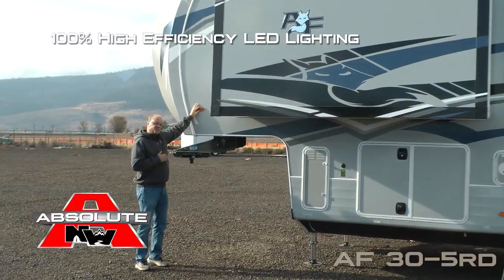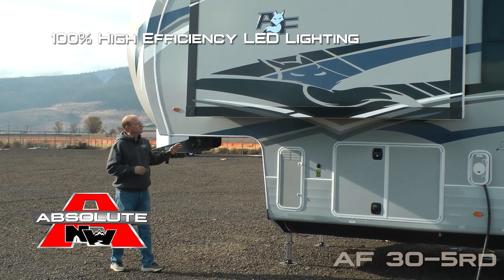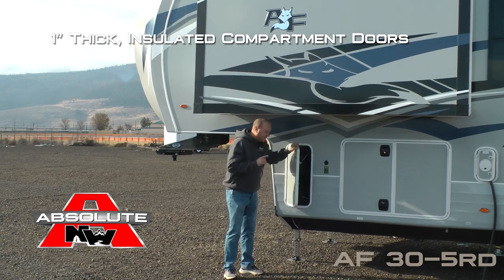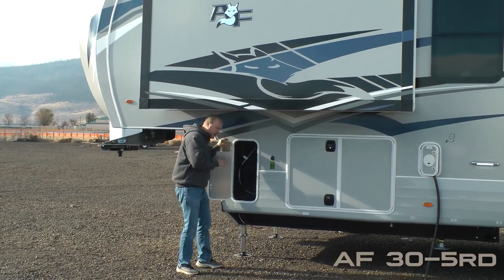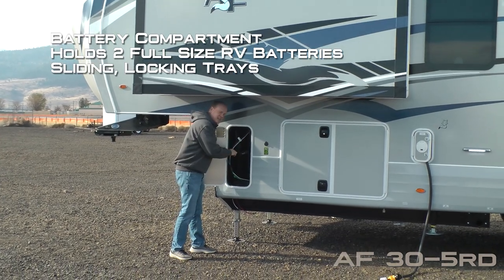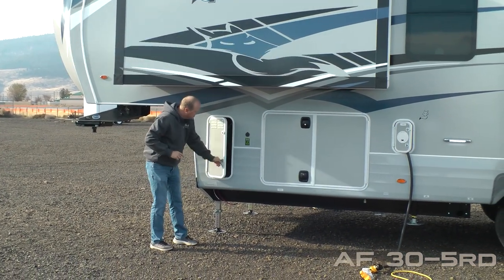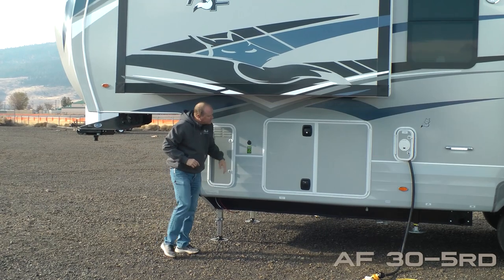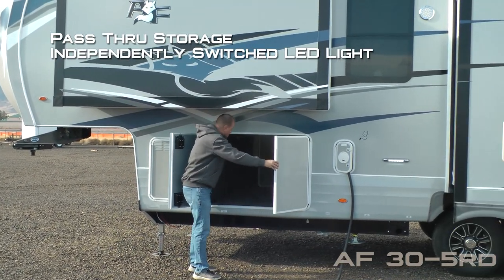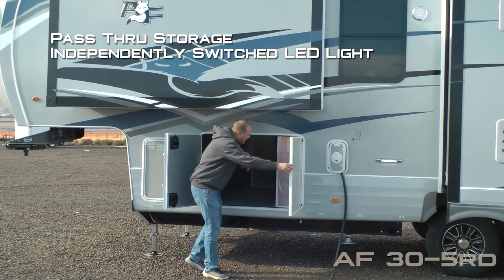100% high efficiency LED lighting on the exterior of the roof and the side coach. Wardrobe bed slide. All compartment doors are one inch thick and insulated. This one houses your batteries, which will hold two full-size RV batteries with sliding locking trays. Sidewall solar port. Massive pass-through storage with independently switched cargo light on either side.